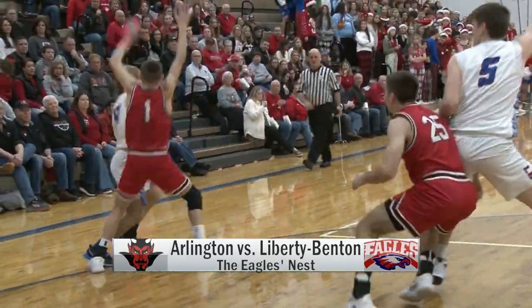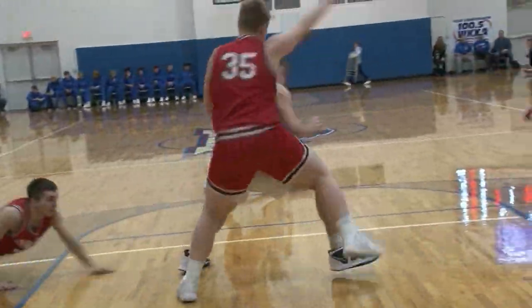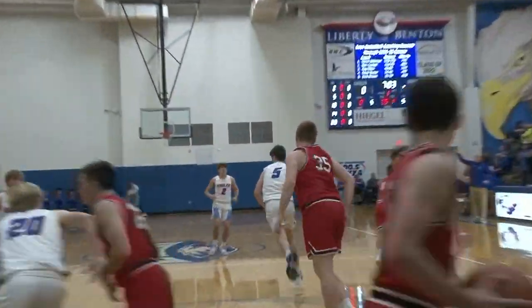First quarter action at the Eagles' nest. Teams taking the court and Eagles with the ball. Lincoln Garlock to Carson Conaway. The bucket is good.